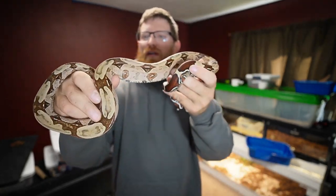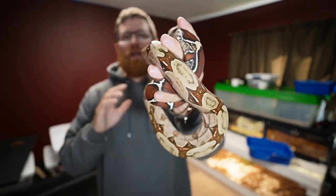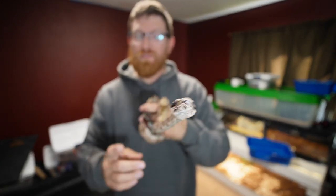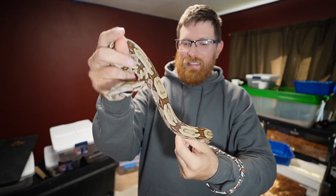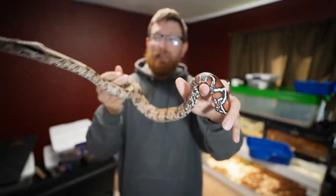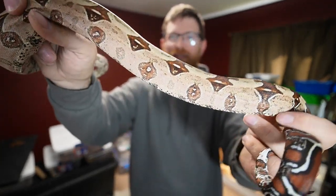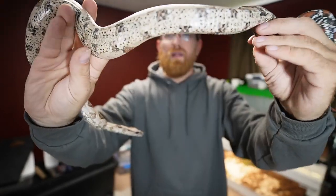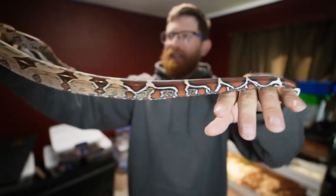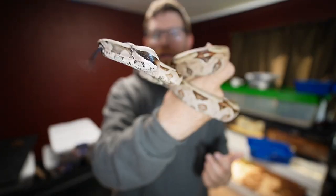She's a slow grower and had a lot of issues when she was a baby. I believe she was wild caught — I didn't know that — and she almost died. A lot of regurgitation, she couldn't hold down a meal, which I hear is very common for wild-caught snakes. I'm not too pleased because I was definitely not told she was wild-caught and I would not have bought her, but I'm glad I did because she looks phenomenal. Look at the patterning on top going down the sides, really cool belly markings, but that tail is just out of this world.